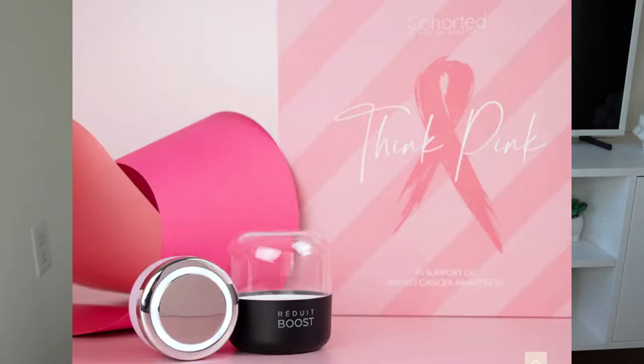The spoiler always includes one of the items that will be in the box. So if you subscribe today, your first box would be October's box. October's theme is Think Pink and the spoiler product is a Reduit Boost, which is some kind of a skincare application tool. I haven't looked it up because I want to be surprised when it comes — it sounds like it's something to make your serums and other items more effective. So if you subscribe today, your first box will not be this one; it'll be the October box.